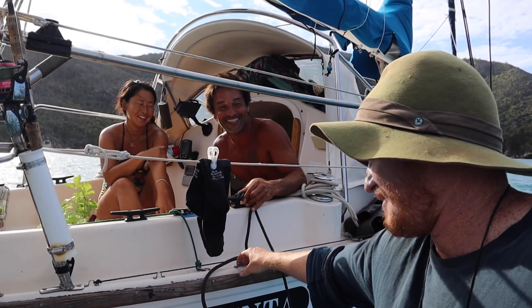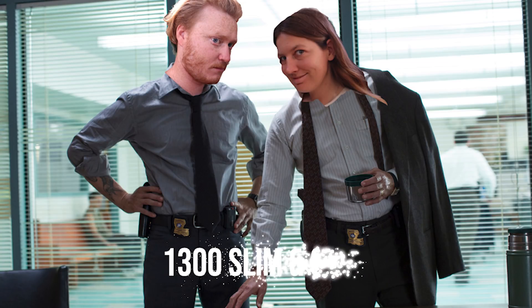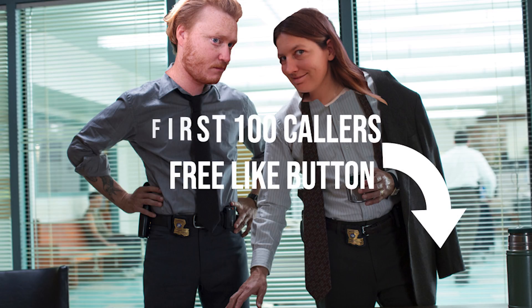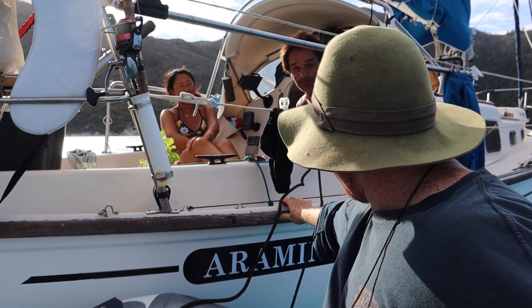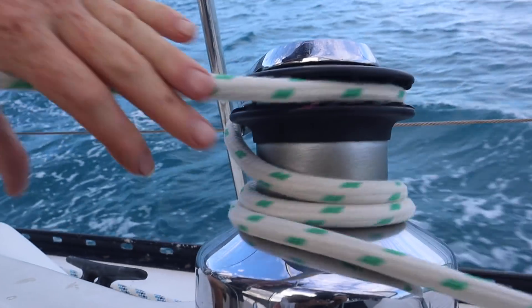We got them, and we will be available for hire as your private detectives as of this Monday — just call 1300 Slim and Soph, hit the subscribe button and the bell and we'll find your missing persons. But it was so nice to see these guys. It has been a while. We caught up quickly as there were no moorings left and where we were anchored was pretty exposed, so we set off in search of a nearby anchorage with a little more protection, aiming to rendezvous with them again soon.